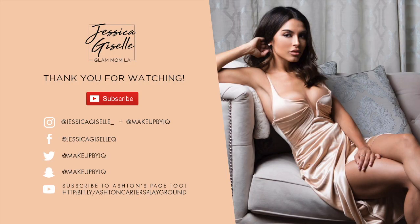This pretty much concludes my hair tutorial. I hope you guys enjoyed it! Please make sure you subscribe to my channel, leave any questions, comments, or suggestions down below, and I'll be sure to get back to you. Also make sure you follow me on Instagram at Jessica Giselle underscore. Thanks guys!